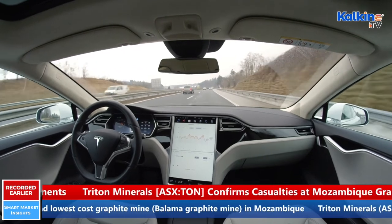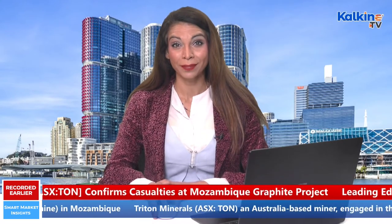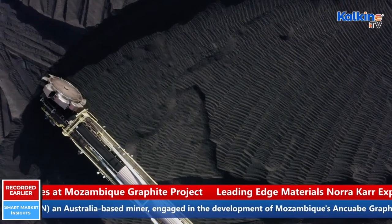Apart from this, graphite is traditionally used in the manufacturing of crucibles, foundries, pencils, and more. Graphite is also used in the manufacturing of steel, glass, cement, greases, brushes, brake lining, and more.